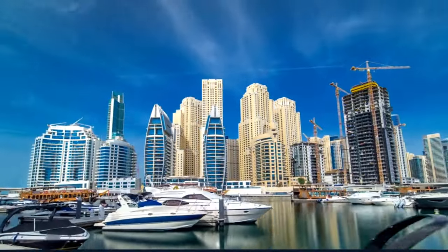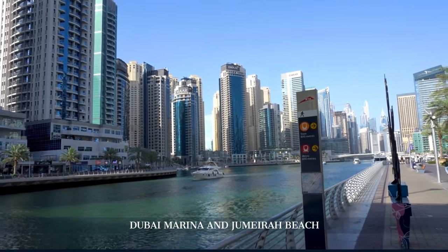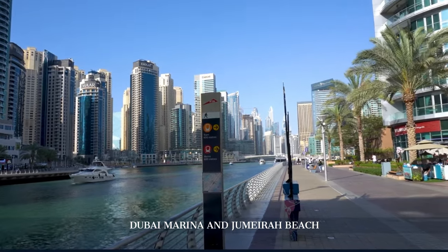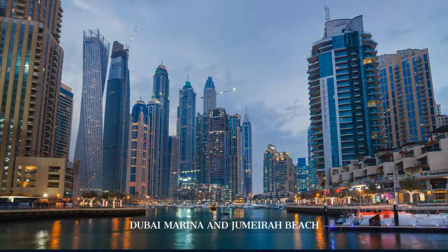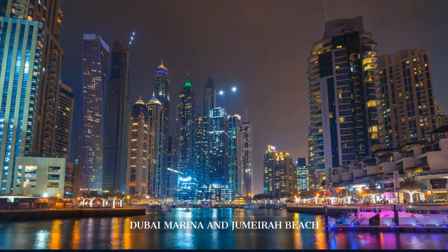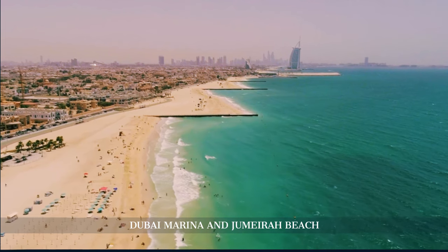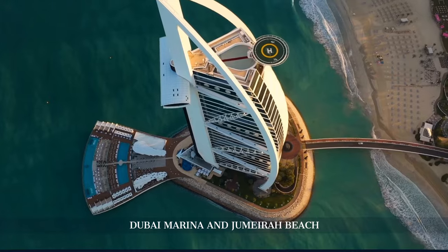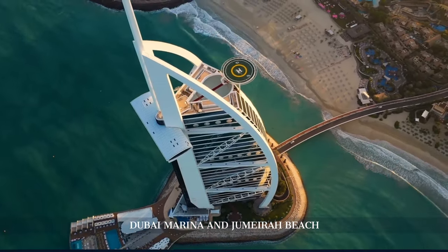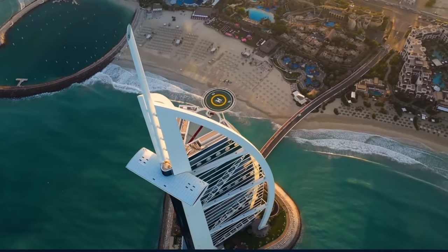In the afternoon, we visit the bustling Dubai Marina, a man-made canal city framed by a two-mile-long waterfront walkway. Here, we're surrounded by impressive skyscrapers and luxury yachts, a testament to Dubai's contemporary urban landscape. Just a stone's throw away is Jumeirah Beach, with its white sands and crystal-clear waters offering a refreshing retreat. The beachfront also offers a spectacular view of the iconic Burj Al Arab, providing a perfect backdrop for memorable holiday photos.